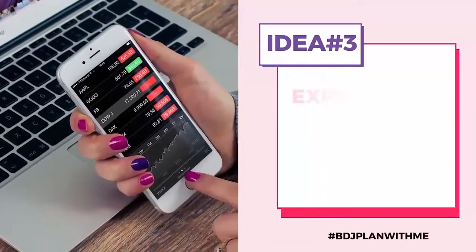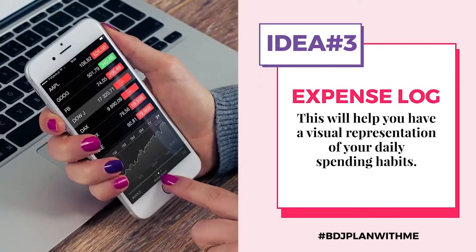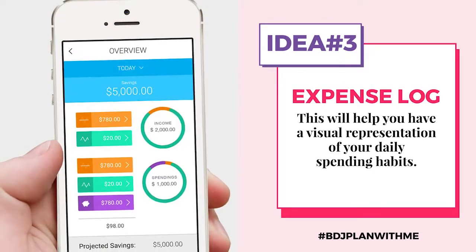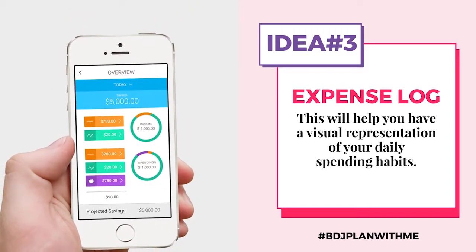Every peso that comes out of your pocket, whether it's cash, debit card, or credit card, you should write it down. One suggestion is to note it down in your phone, because your phone is something that you carry with you all the time. You can use technology or you can still use paper — it actually just depends on you. So that's our first tip: the expense log. Do it every single day and see what happens.